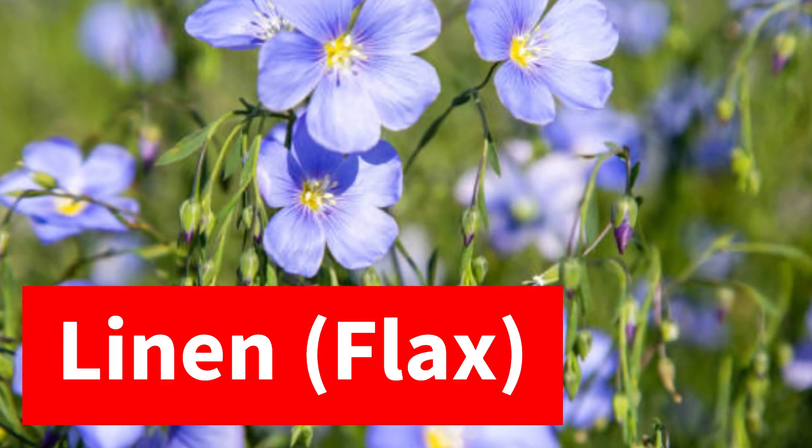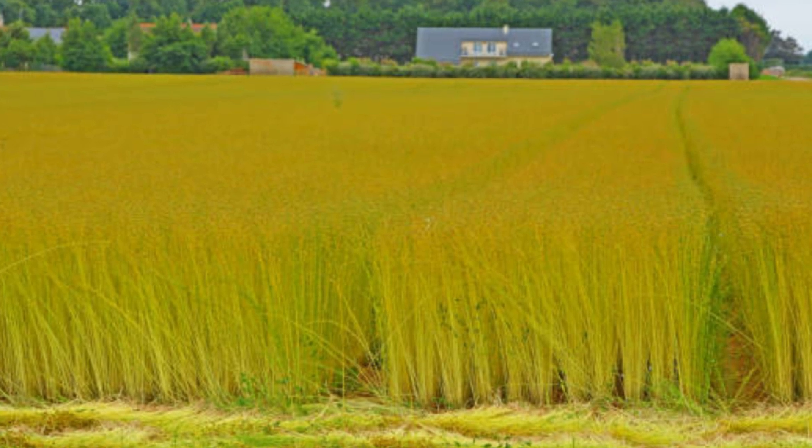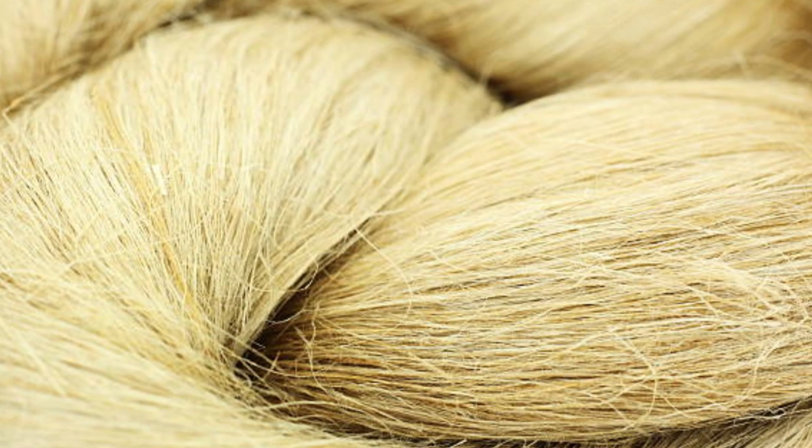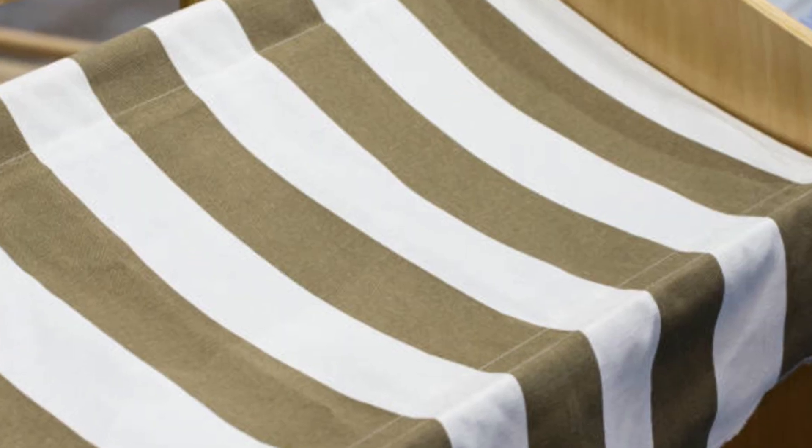Linen comes from the flax plant. It is breathable, absorbs moisture well, and has a crisp texture with a natural shine, making it perfect for summer clothing.